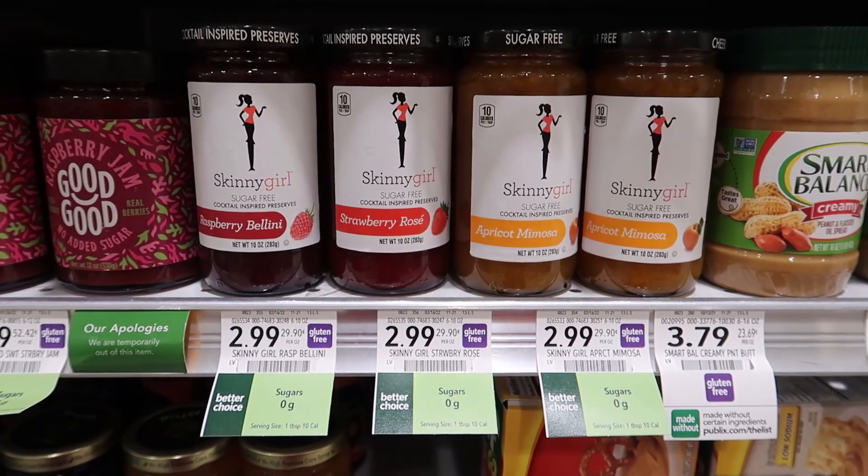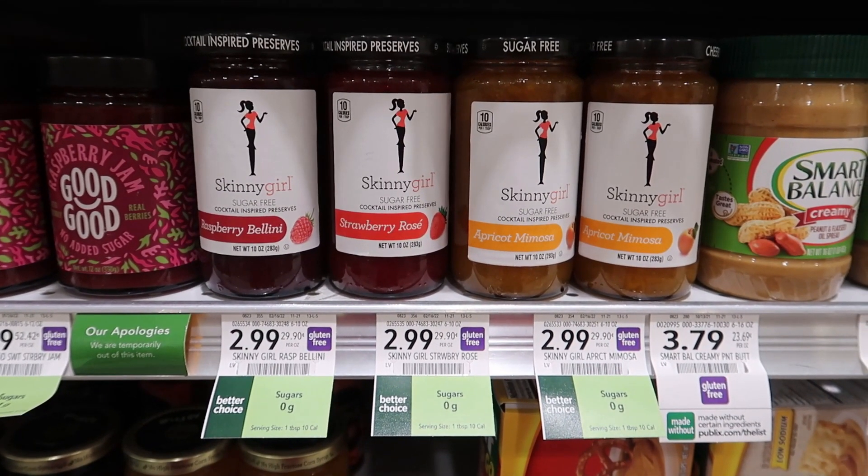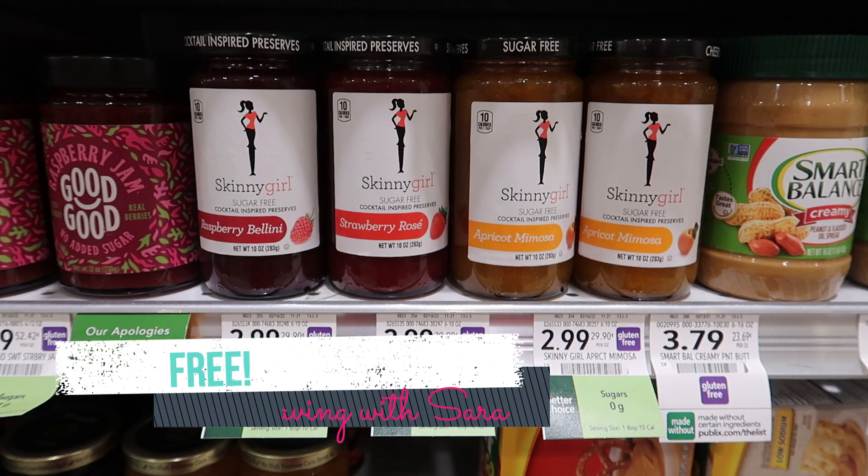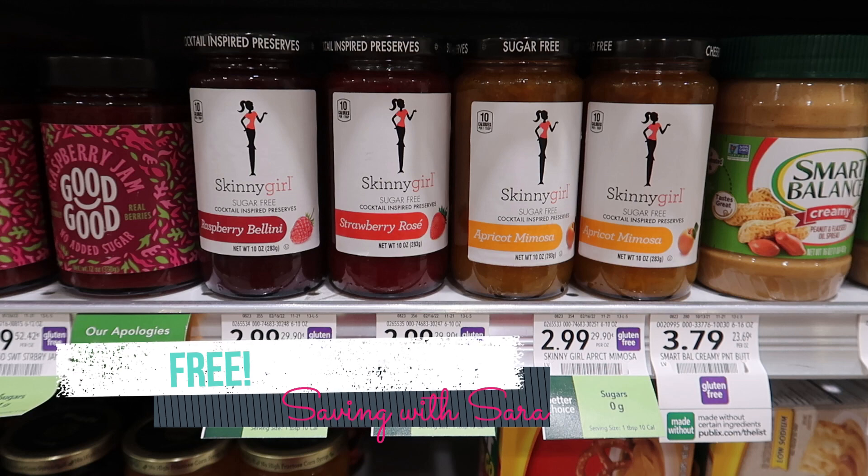I don't think everyone has this Swagbucks offer, but it's $3 back on one of the Skinny Girl preserves. There's a bunch of different flavors included, and they're $2.99 at Publix. So if you have that offer, it is completely free — just a limit of one per week. The offer went through on Swagbucks right away with no issues, so super easy freebie if you have it.